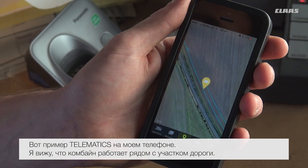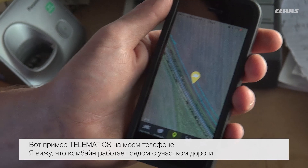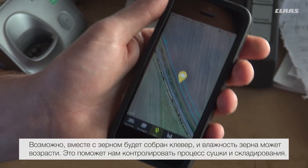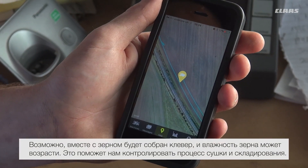This is an example of the telematics on my phone. I can clearly see here that the combine is going alongside a railway, so there's a fair chance it could be a bit of green in there and moisture could spike. It helps to manage drying or allocating a place for the grain.